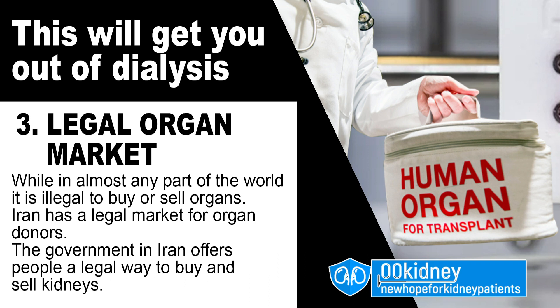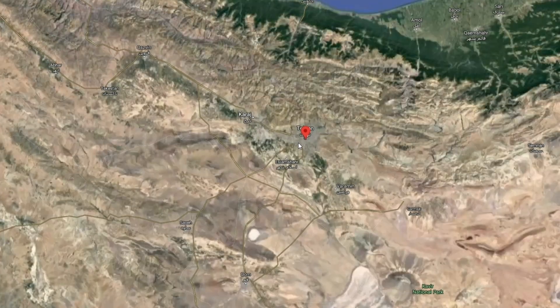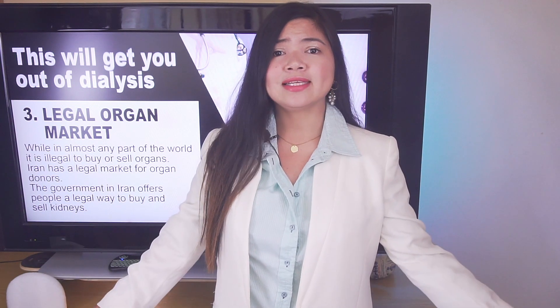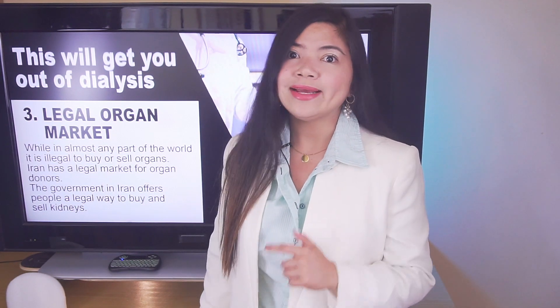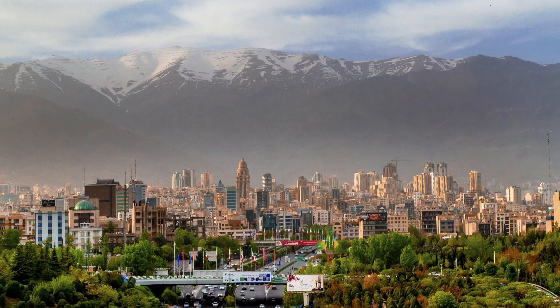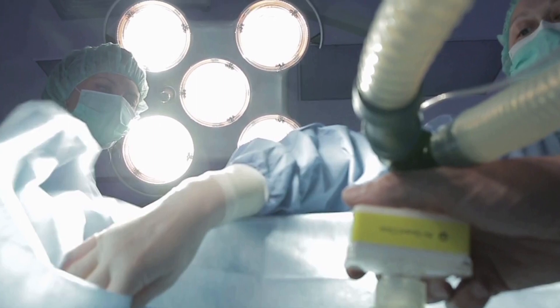Number 3: Legal organ market. While in almost any part of the world it is illegal to buy or sell organs, Iran has a legal market for organ donors. The government in Iran offers people a legal way to buy and sell kidneys, with a fixed price of $4,600. In the US, the average dialysis patient costs almost $90,000 per year in treatment. In Tehran today, you would read dozens of messages with phone numbers and blood types of people selling their kidney. Since 1993, doctors in Iran have performed more than 30,000 kidney transplants this way.